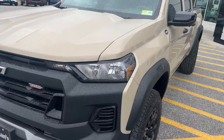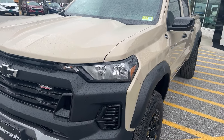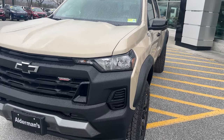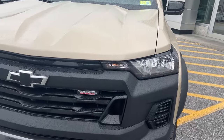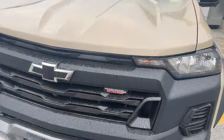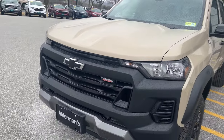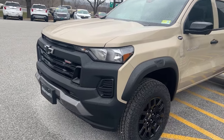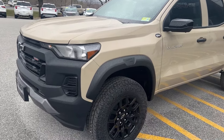This is the Crew Cab. It is the Trail Boss Edition. The Trail Boss Edition has a two-inch lift from the factory, a very nice black grille in the front, and a black bow tie. You can see your Trail Boss badging there. This has your 2.7-liter Turbo Max engine — 310 horsepower, 430 foot-pounds of torque. You've got plenty of power with it.